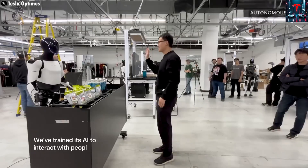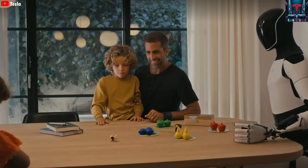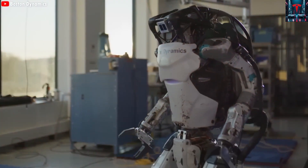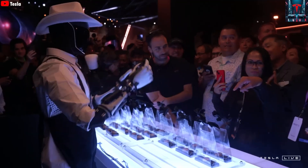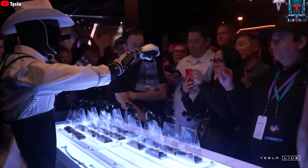Just imagine a robot serving a drink — if it stumbles or drops the glass, it becomes useless and potentially dangerous. This is why Tesla places immense emphasis on fine-tuning Optimus' sensory feedback and motion control algorithms. The ability to recover from imbalance with small hops or quick backward steps isn't just for show — it's a vital safety mechanism.